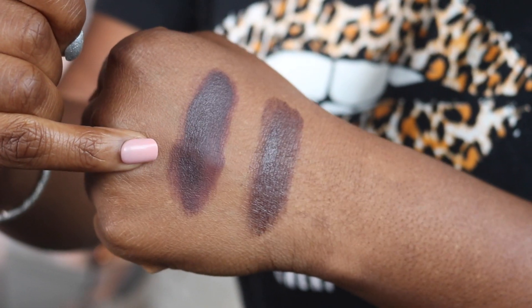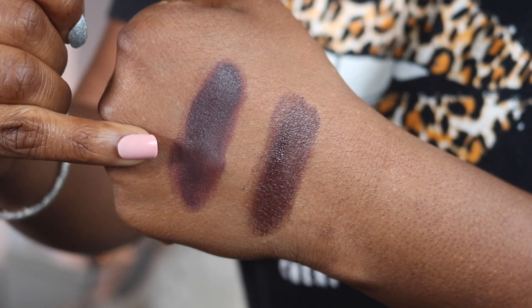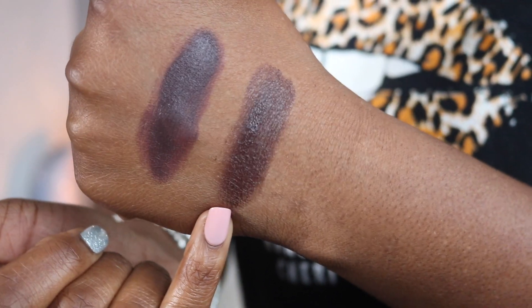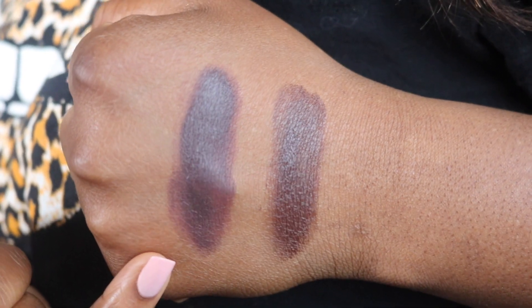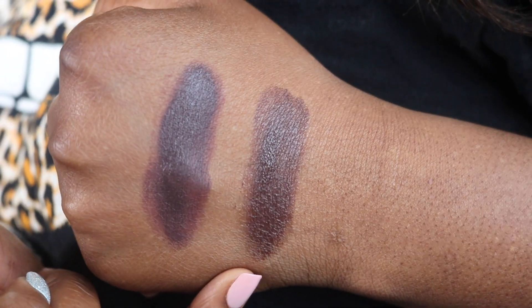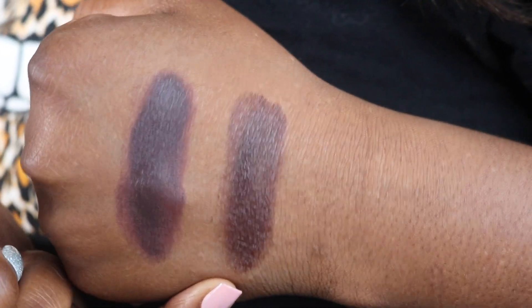The Huda Beauty Tantor in shade rich has more of a deeper, greyish purple hue, while the Fenty toffee teas is a little bit on the warmer side. I'm going to apply the Huda Beauty on one side of my face and the Fenty Beauty on the other. I like to apply them with my finger or a brush and then blend out with a beauty blender, so I'll warm it up with my finger first.